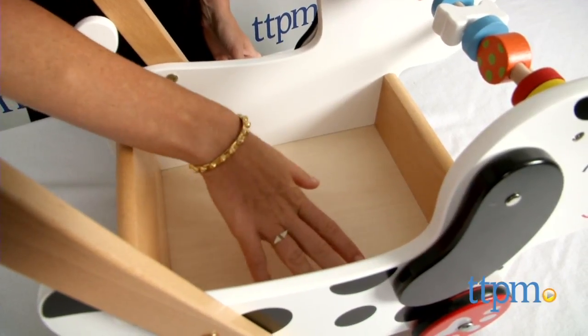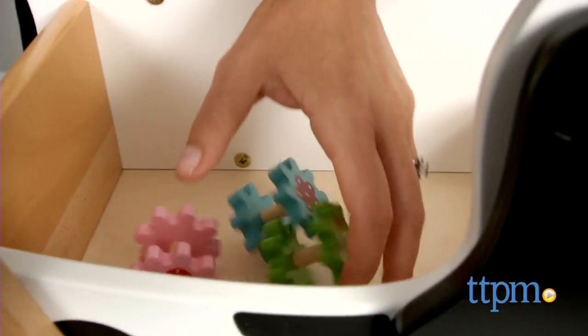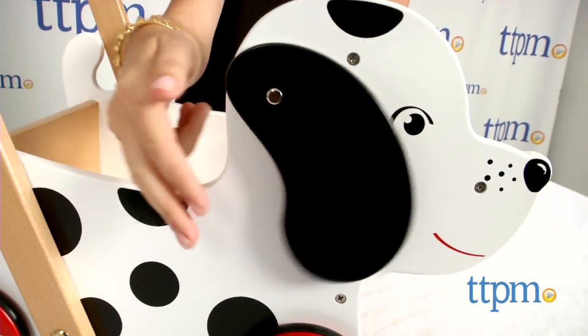The 5-inch deep box is a great place for little ones to store toys they've collected along the way. The baby walker also features colored and shaped beads on two bars and dog ears that can be moved for fine motor skill development.